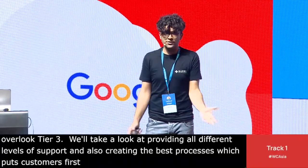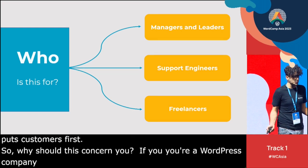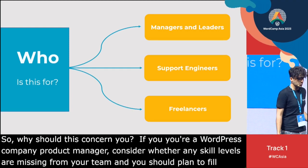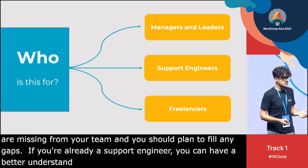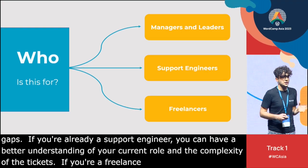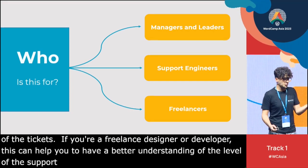So why should this concern you? If you're a WordPress product company manager or a support team leader, you should consider whether any skill levels are missing from your team and plan to fill any gaps. If you're already a support engineer, you can have a better understanding of your current role and the complexity of the tickets you should be handling. If you're a freelance designer or developer, this can help you understand the level of support you'll receive when you request help with WordPress products.